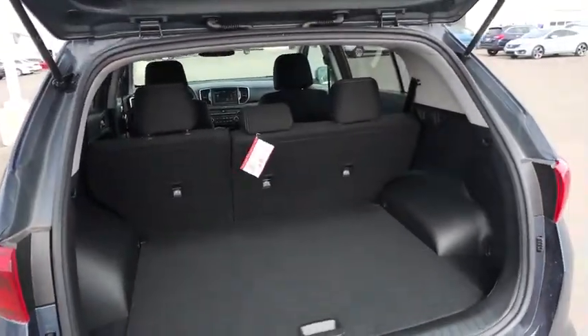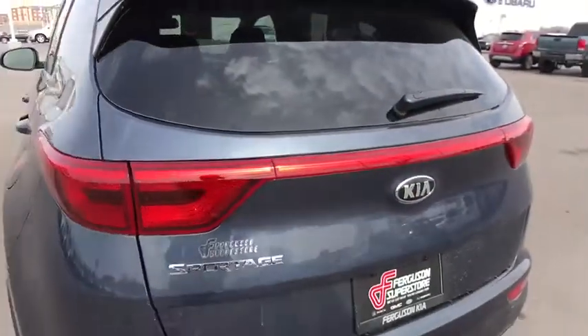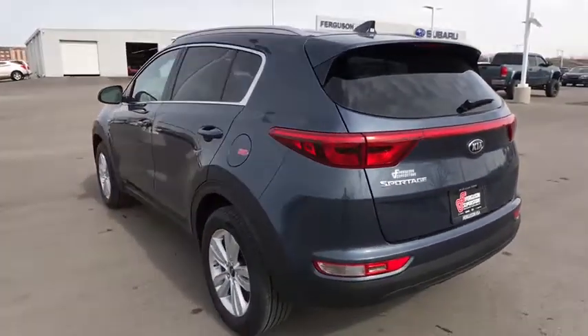AM FM stereo radio. Rear defrost. MP3 player. Bucket seats. Power door locks. Trip computer.